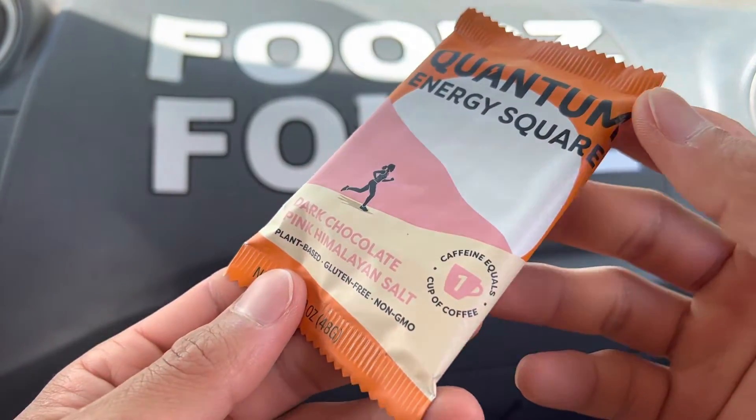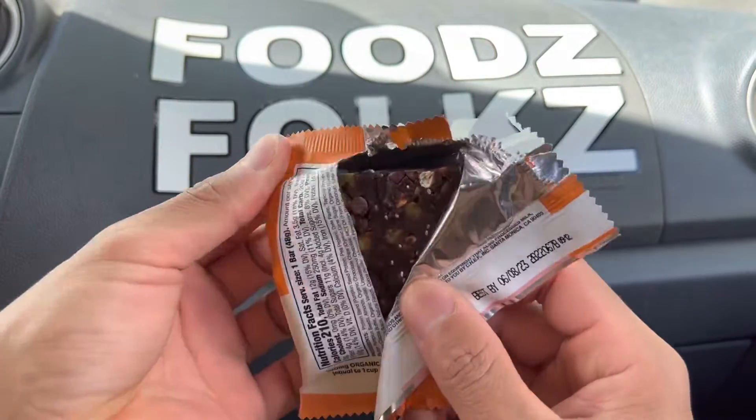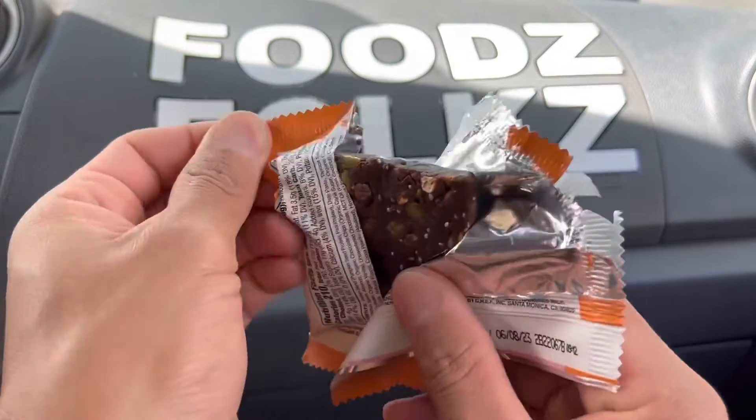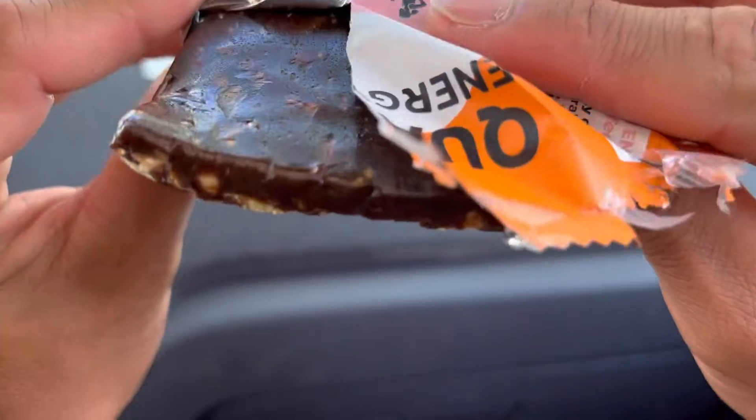Here we go! Oh, that's dark. Oh, sunflower seeds! Yeah, I didn't realize it was that dark.